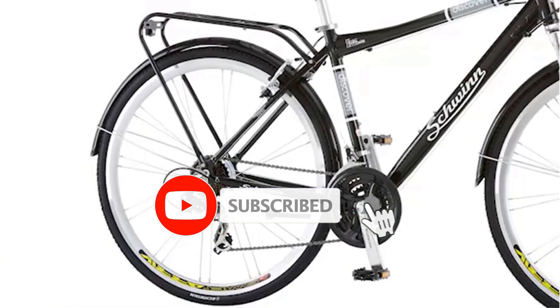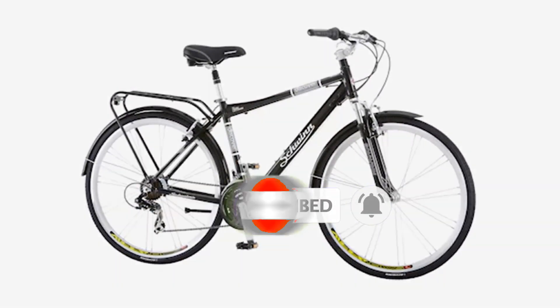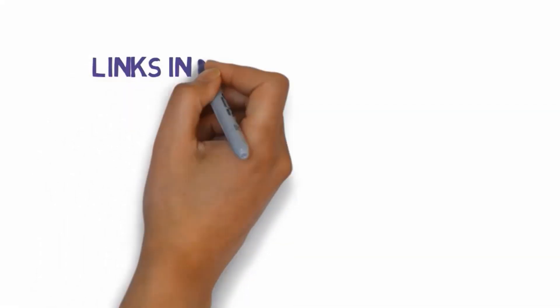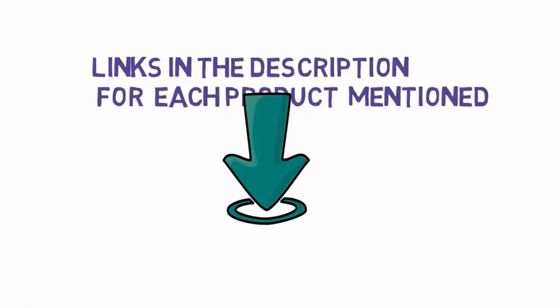Are you looking for the best commuter bikes? In this video we will look at some of the best commuter bikes on the market. Before we get started, we have included links in the description, so make sure you check those out to see which one is in your budget range.